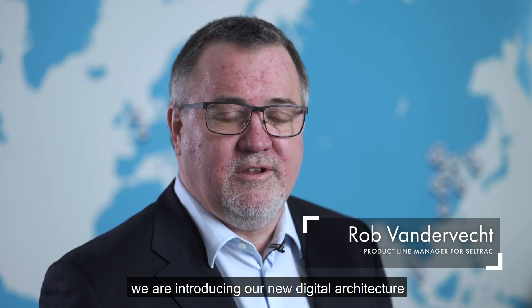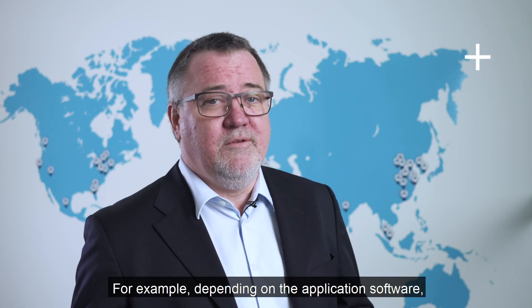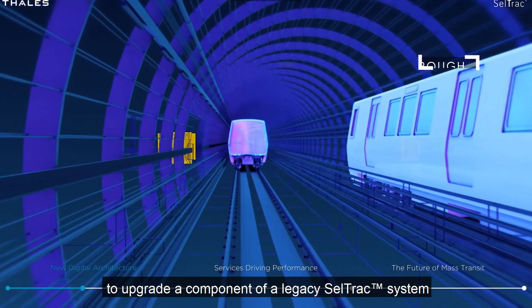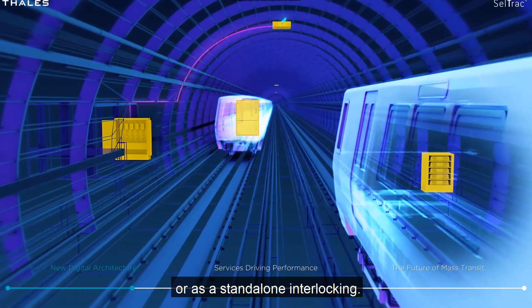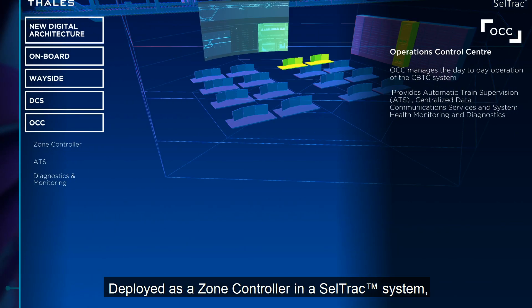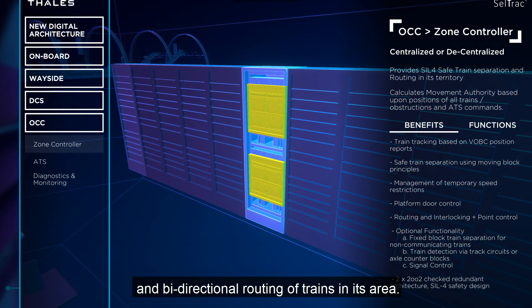Hi, I'm Rob Vandervec, Product Line Manager for CellTrack. In CellTrack G8 we're introducing our new digital architecture which enables evolution through software upgrades. For example, depending on the application software, our latest wayside equipment can be deployed to upgrade a component of a legacy CellTrack system, or as a standalone interlocking which can even be upgraded to CBTC in the future. Deployed as a zone controller in a CellTrack system, it manages the safe movement and bi-directional routing of trains in its area.